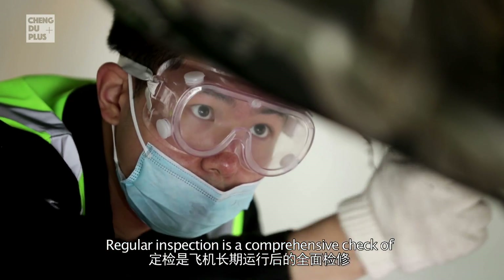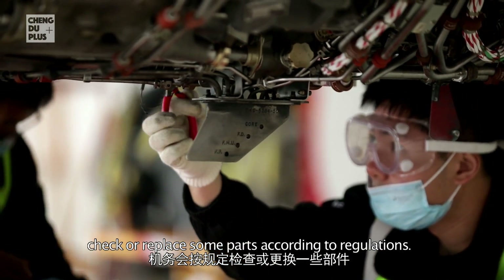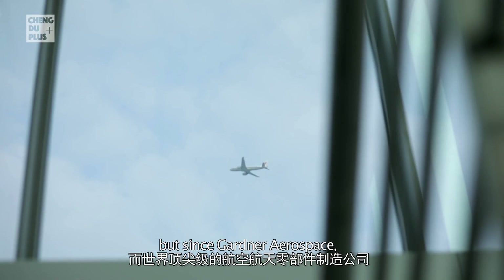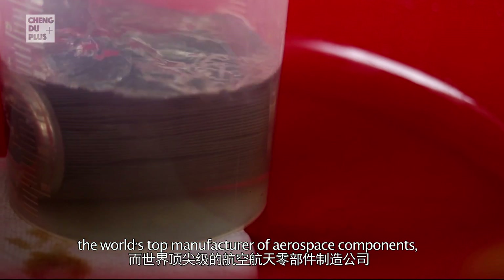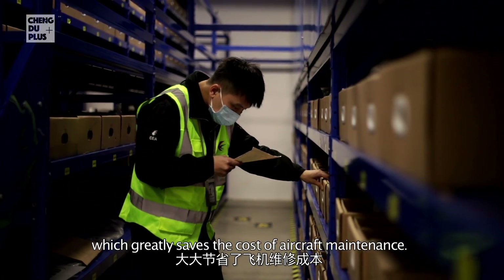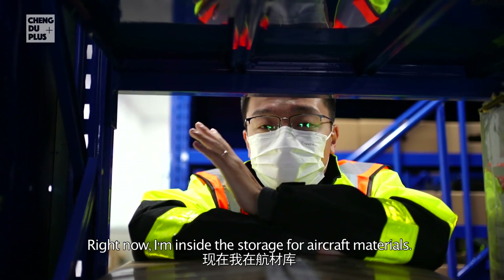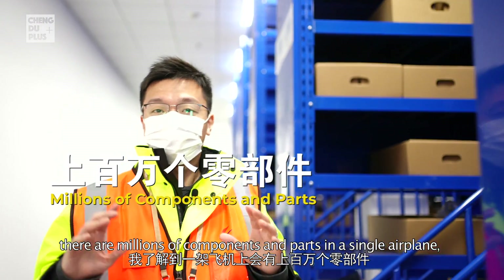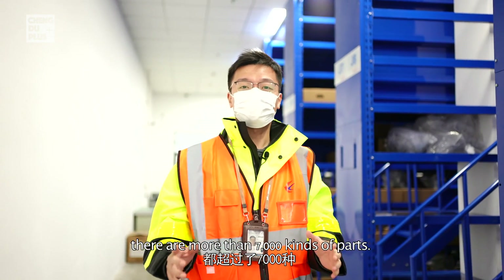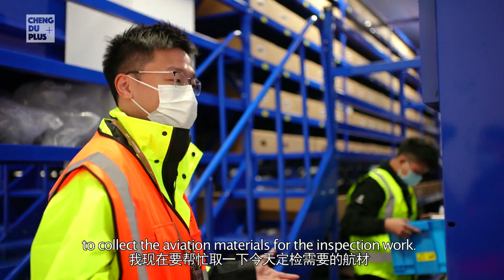A regular inspection is a comprehensive check of an aircraft after long-term operation — the maintenance team will check or replace parts according to regulations. The industry chain of manufacturing aerospace components spreads all over the world, but since Gartner Aerospace, the world's top manufacturer of aerospace components, has built its flagship factory in Chengdu, airlines here can choose products made locally, which greatly saves maintenance costs. Right now I'm inside the parts storage — there are millions of components in a single airplane, and this storage has more than 7,000 kinds of parts. I'm going to help collect the aviation materials needed for the inspection work.